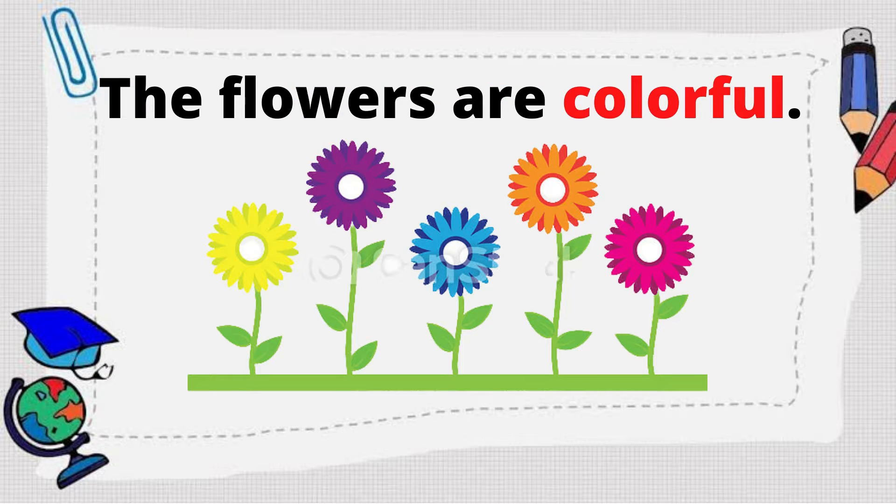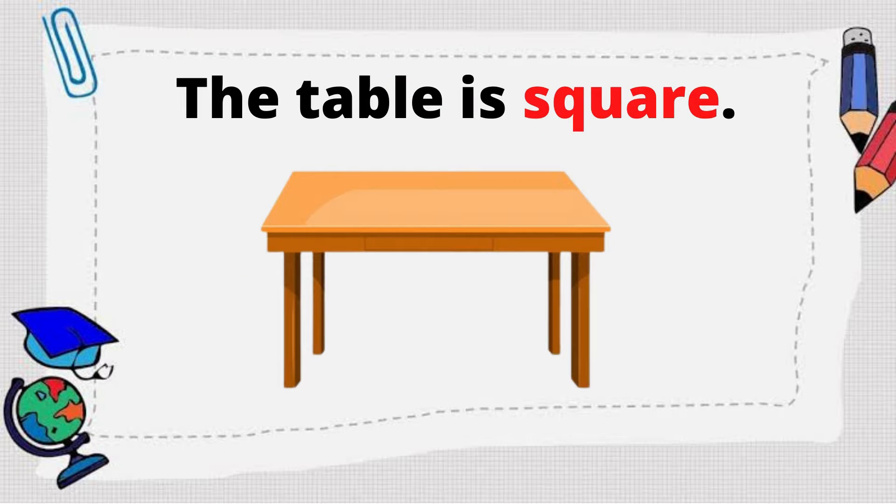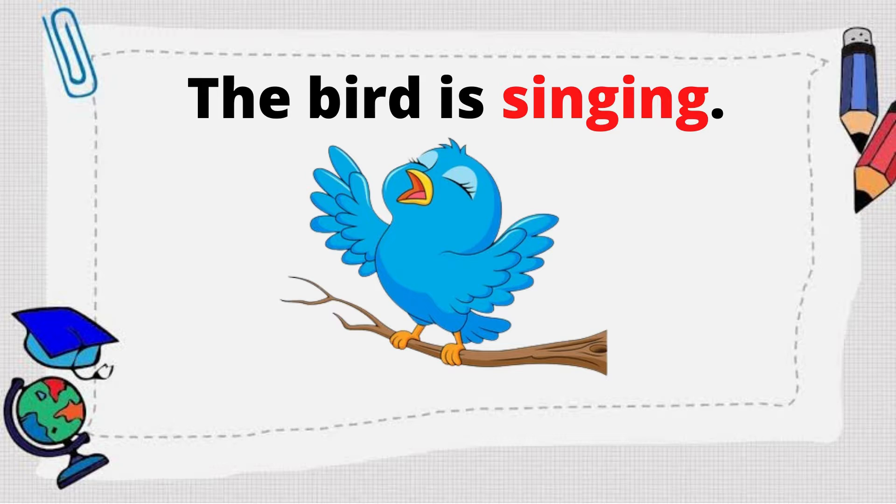First, the flowers are colorful. What sense organs are being used? We use our eyes. How about the table is square? We use our eyes as well.